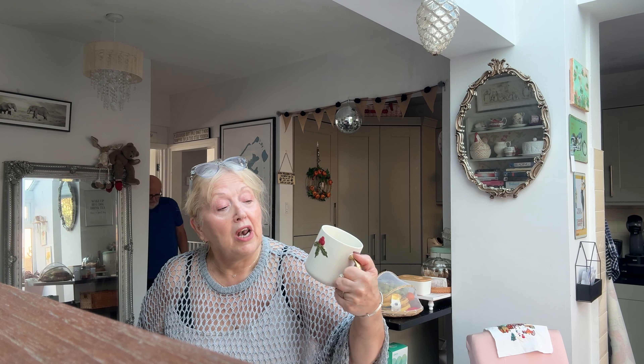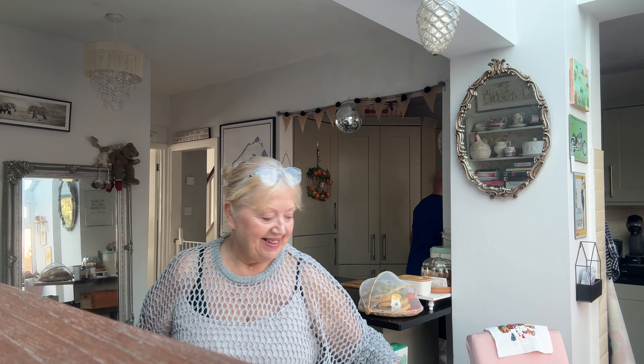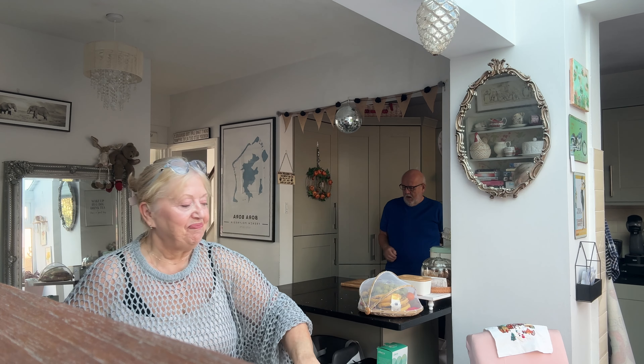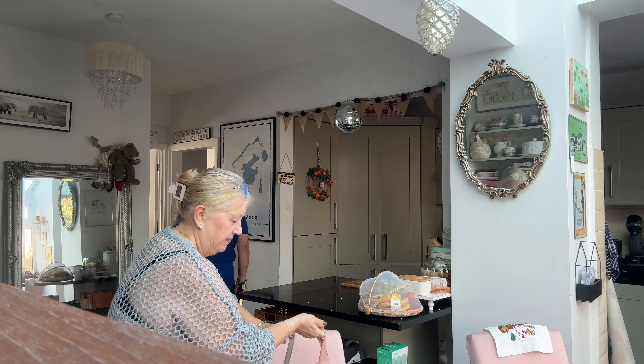It's beginning to look a lot like Christmas — in our house anyway. Let's get cracking on then. Good morning, good morning everyone, and welcome to my video and to another Vlogtober video.